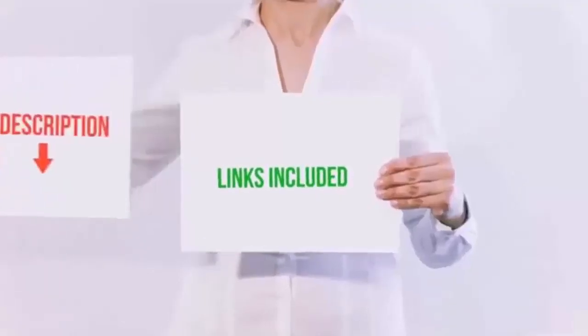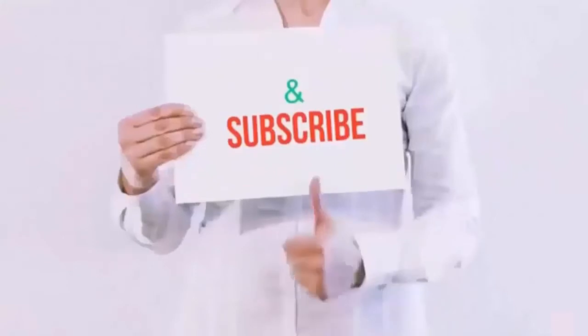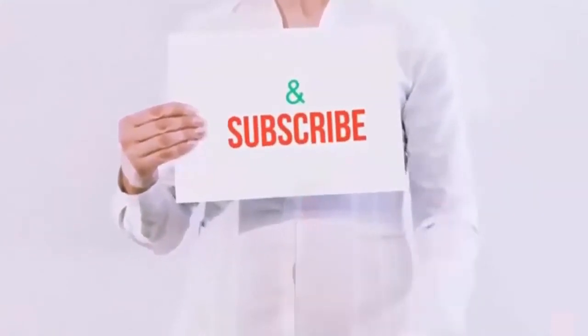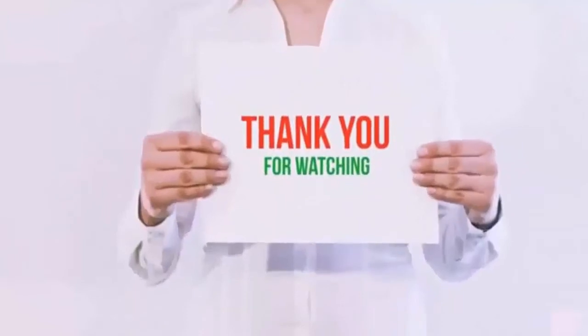All product links are included in this video description. Please like, subscribe, and hit the bell button for more videos. Thank you for watching.